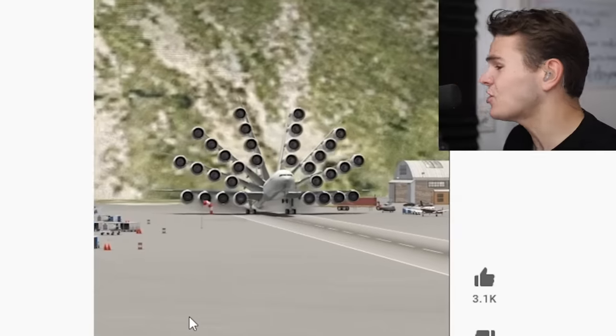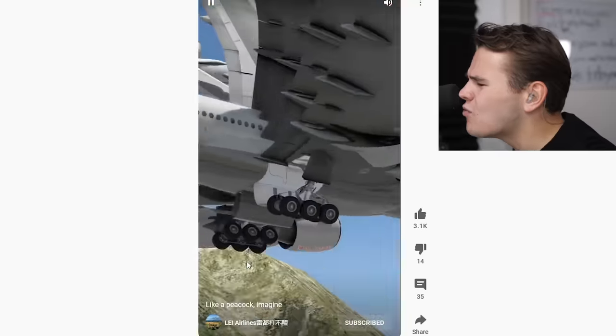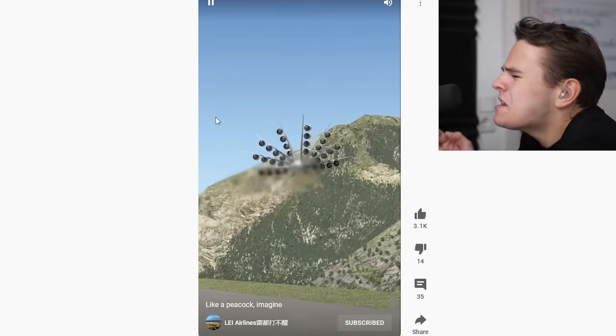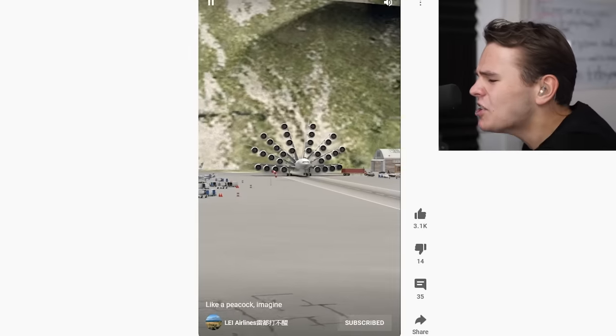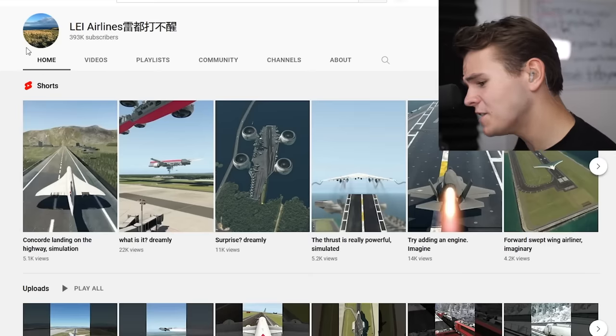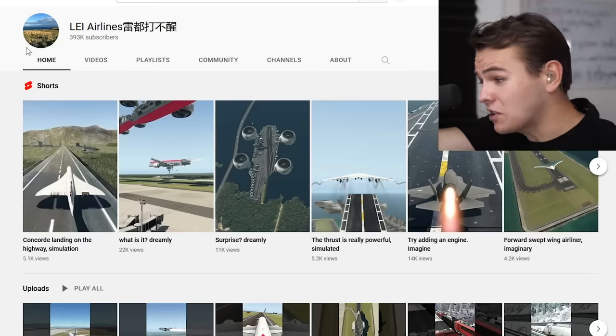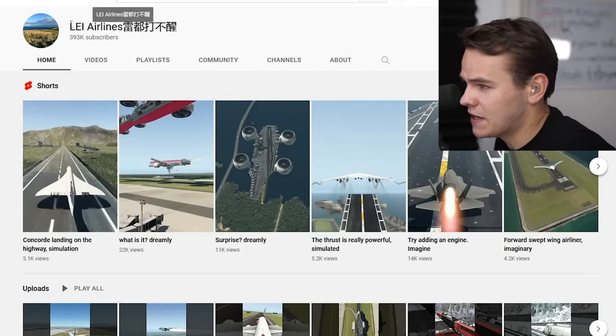All right, everybody, I think we can all agree this just needs to stop. What the hell is this? Like a peacock. Why? Why so many engines? This thing would never be able to fly in real life. I mean, that's just a simulator. But what is this? Yes, everybody, my friends of totally original content — I have no video ideas anymore, so it's time to just reuse other videos that already exist on the internet, everybody.